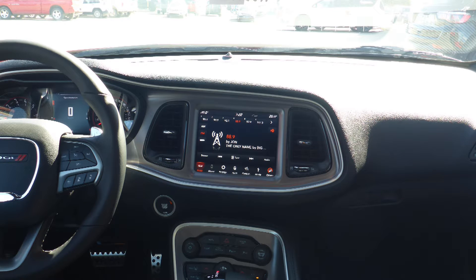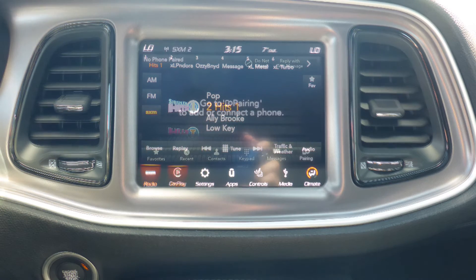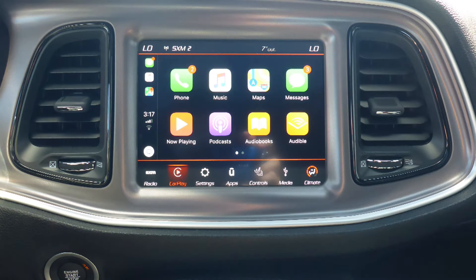A touch screen media center with AM and FM radio, Sirius satellite radio, Uconnect voice command with Bluetooth, and Apple CarPlay and Android Auto.